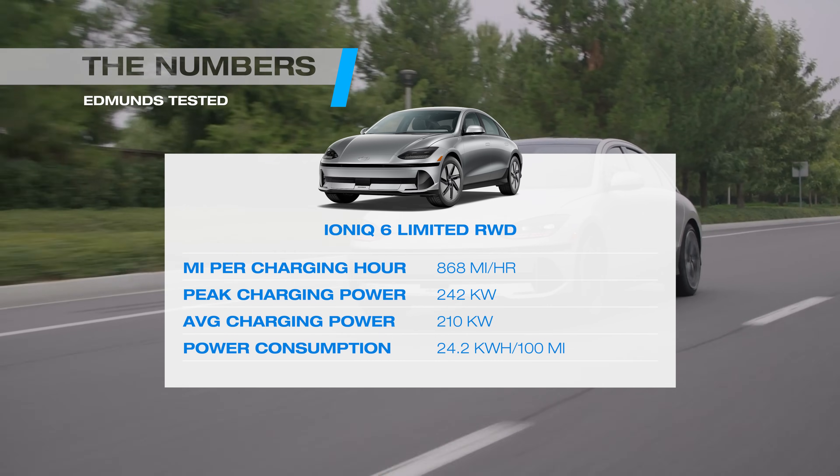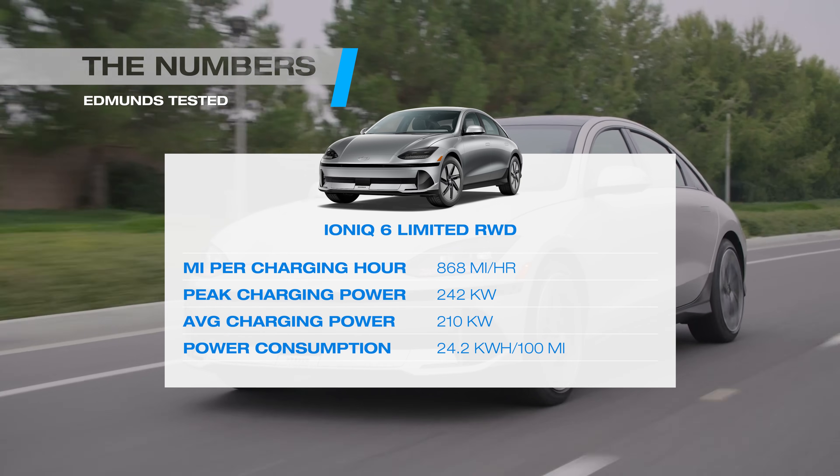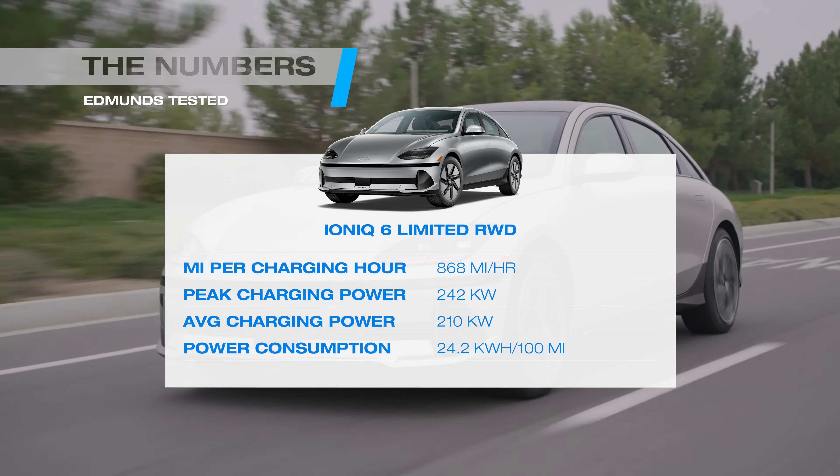The single-motor IONIQ 6 is one of the most efficient EVs we've ever tested. At an incredible 868 miles per charging hour, the IONIQ 6 is our champion. Long live the sedan.